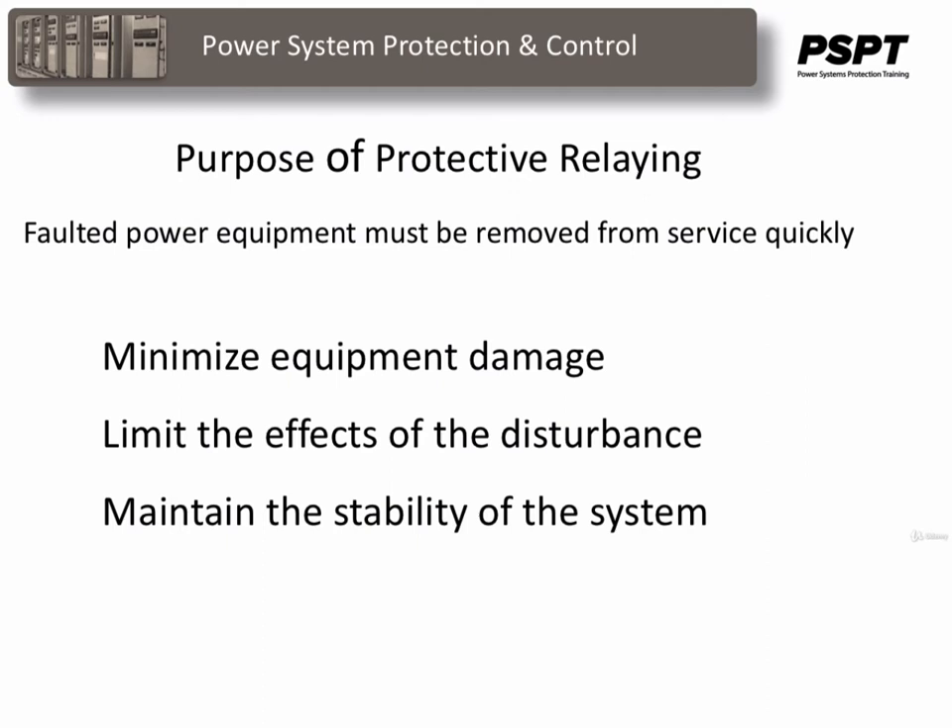In line with these objectives, duplicate protections are provided whenever system stability studies show the requirement for high speed clearance of faults. In addition to duplicate sets of relays, this entails the use of separate CT secondaries and two protections, separate VTs, separate CVT secondaries, separate batteries, and separate trip coils. As much as possible, control wiring is also kept separate to ensure that a single contingency will not render both protections on an element inoperative.